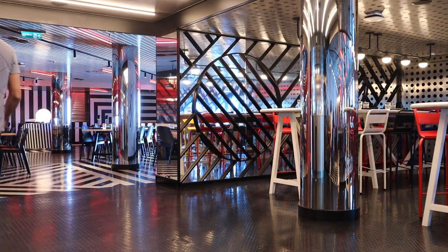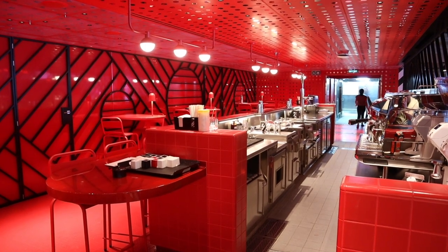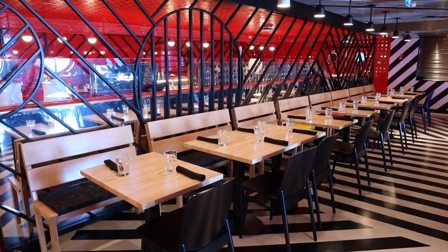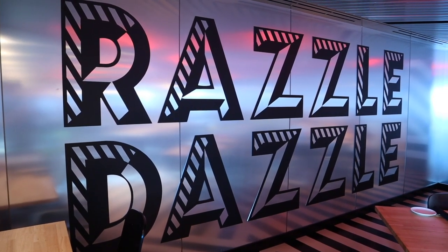This restaurant is actually open for breakfast, brunch, lunch, and dinner. They normally have a drag brunch, but that wasn't an offering when we sailed during the inaugural sailings — it is going to be happening at Razzle Dazzle going forward though. We ate there for breakfast one day and dinner one night.